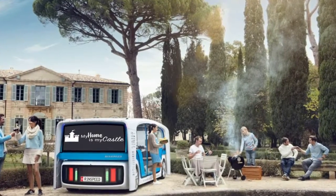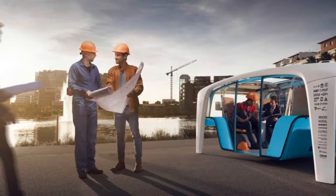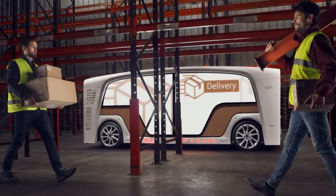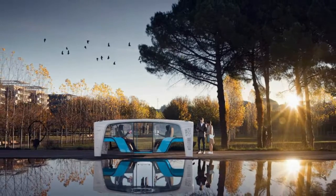As with most of Rinderknecht's zany designs, we don't expect to see this one leave the floors of the convention centers in Las Vegas and Geneva. But it's always interesting to see what the team at Rinspeed and their many corporate partners come up with, and in that regard, the Snap concept is no exception.